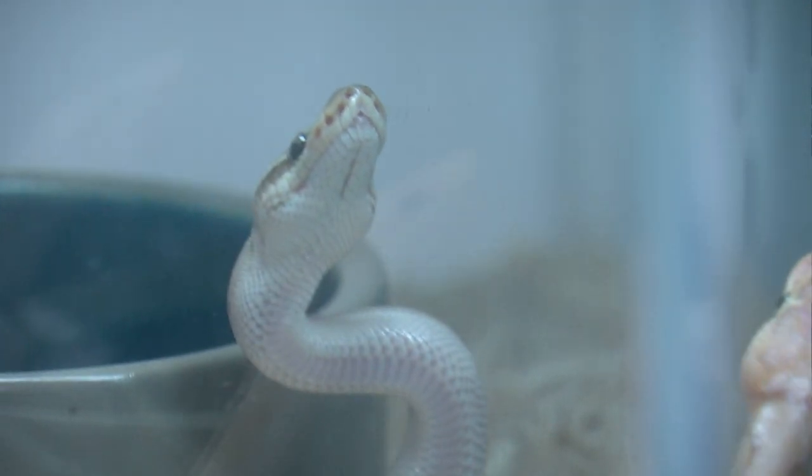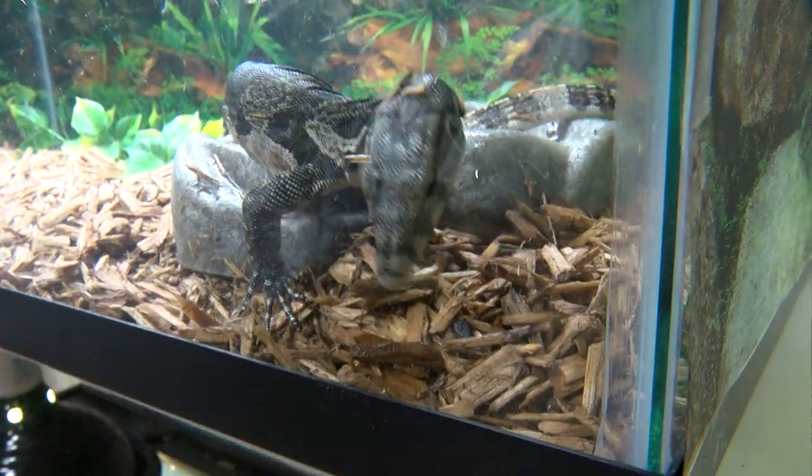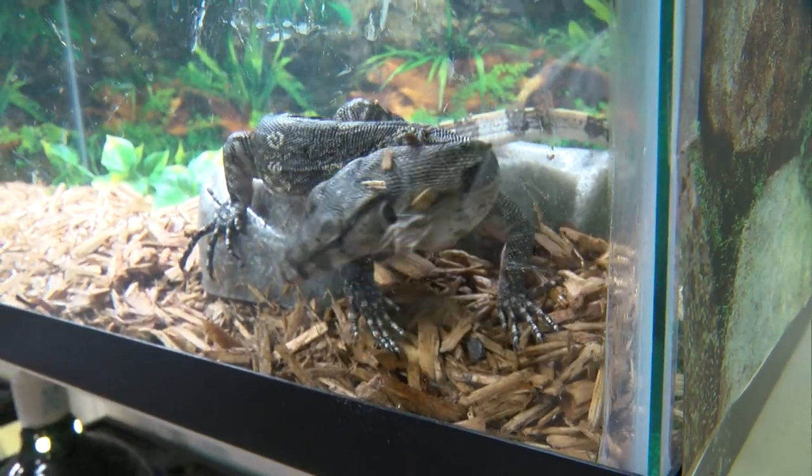What do you think is the most exotic or the rarest, the most unique animal you have here? Well, we actually have an xanthic water monitor that's $2,500. It's a water monitor which in itself is not very rare, but because it's xanthic, it's a designer mutation which makes it rare — the color of the animal actually.